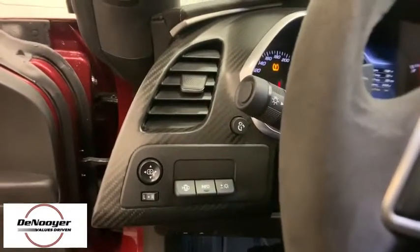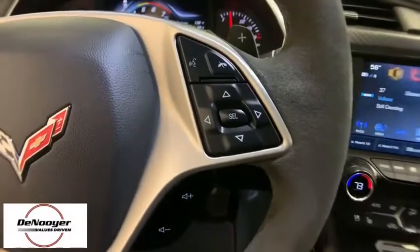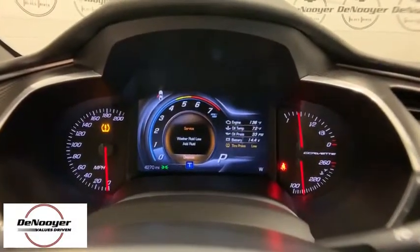Remote keyless entry, panic alarm, tachometer, front bucket seats, driver vanity mirror, tilt steering wheel, head-up display. This beauty is sure to make you the talk of the neighborhood, so call or drop in for